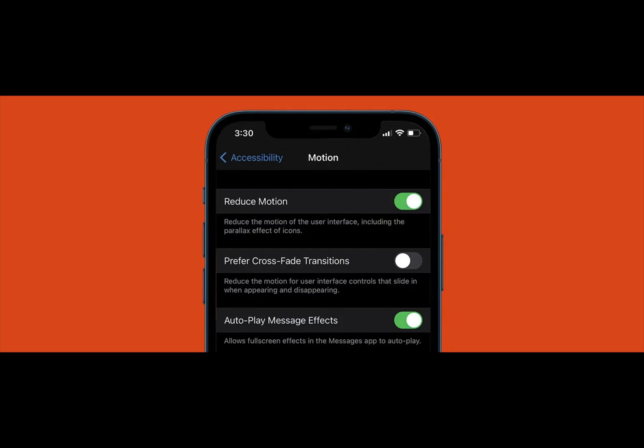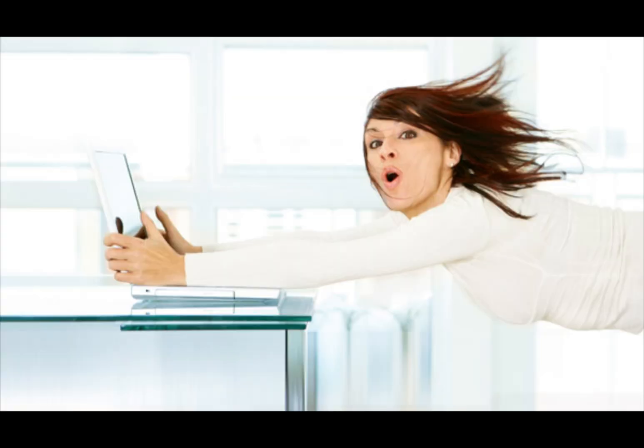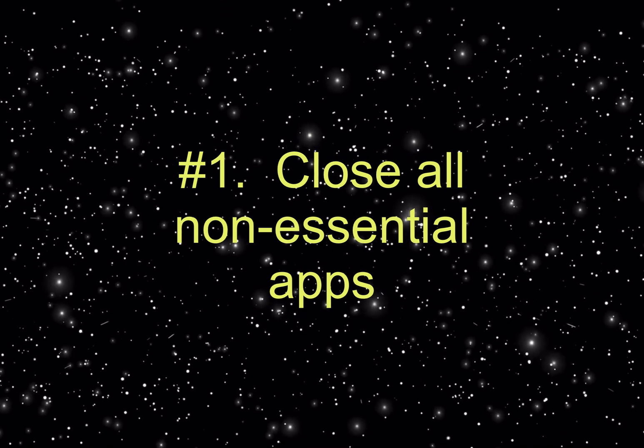My next video is going to be on how to make your iPhone run faster. You may notice your older iPhone running slow after a while, but these tips can help make even your slow iPhone or newer iPhone faster. Try these six little-known tricks to make your iPhone faster.